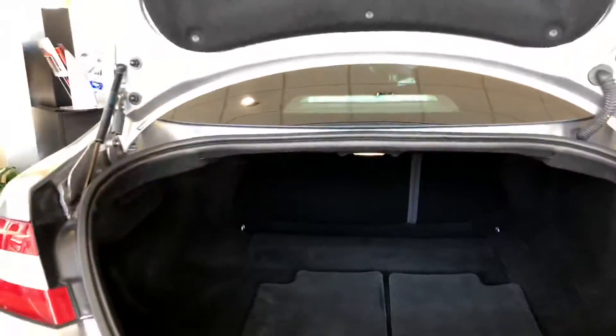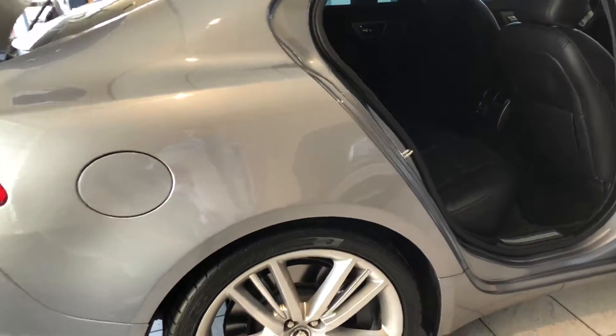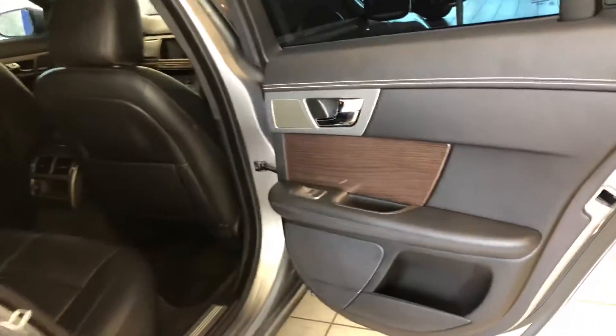The trunk space is more than what you'll need. You have a ton of interior space, and another thing I do like about this Jaguar is that its exterior color is nicely complemented with the ebony leather interior. Check out the contrast stitching and the wood trim and the chrome accents on the door panel.